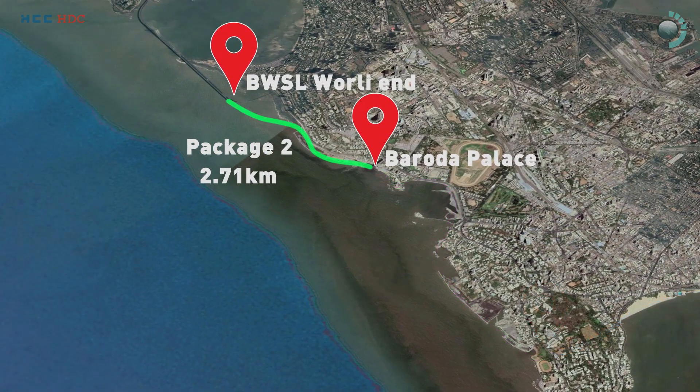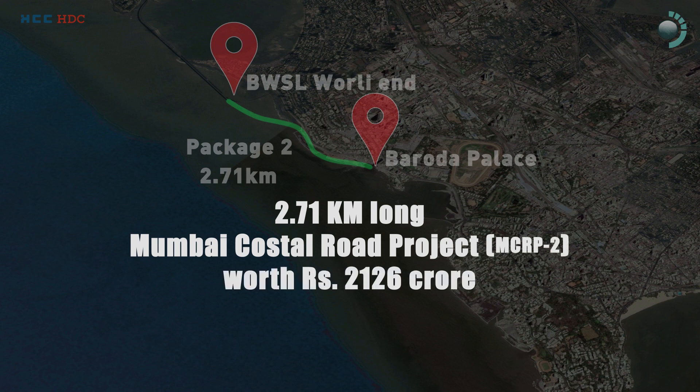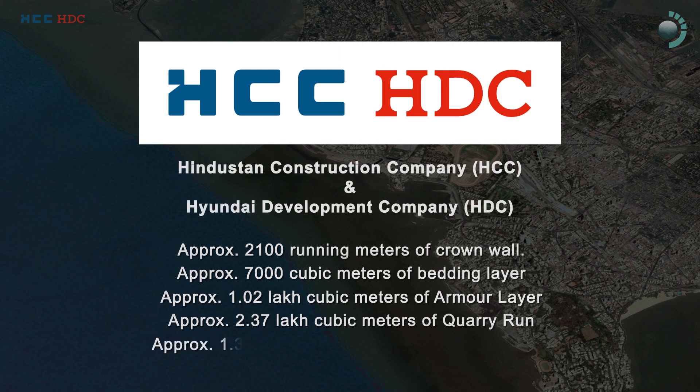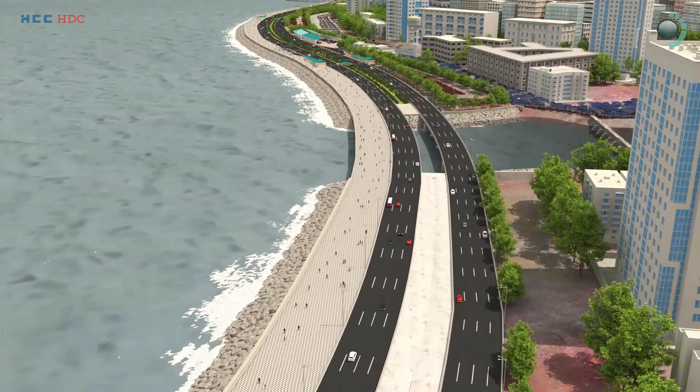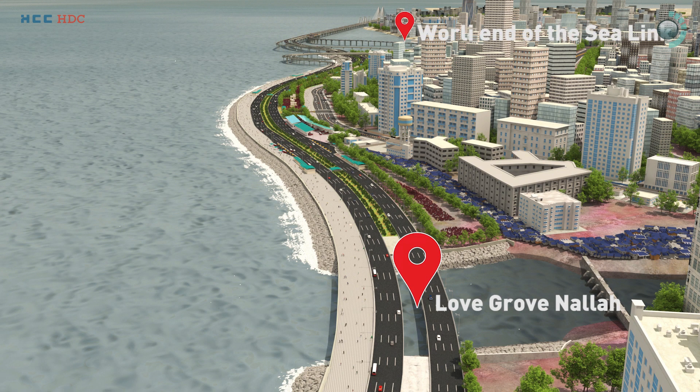Package 2, worth 2,126 crore rupees, has been awarded to the joint venture of Hindustan Construction Company, HCC, and Hyundai Development Corporation, HDC. MCRP Package 2 starts with a bridge from Lovegrove Nala and ends at the Worli end of the Sea Link.